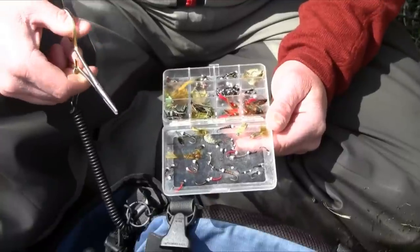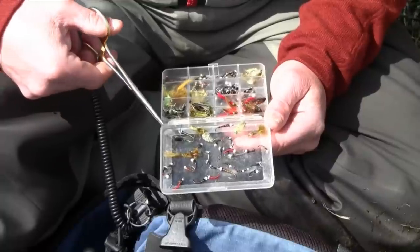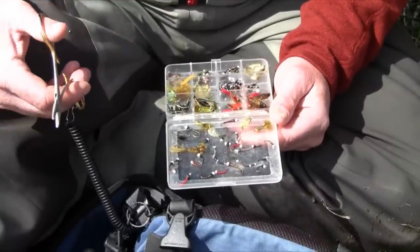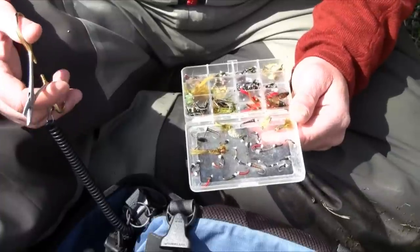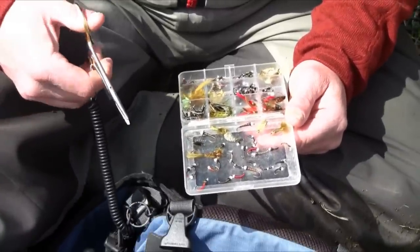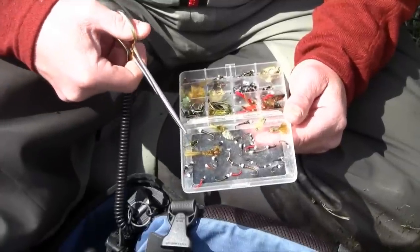Water boatmen are one of the early things - late March, early April. These guys do what is a migration; it's not something the fish are on consistently, but boy when it happens it's almost like a flying ant hatch. The fish just go nuts on the boatman for a short period of time.